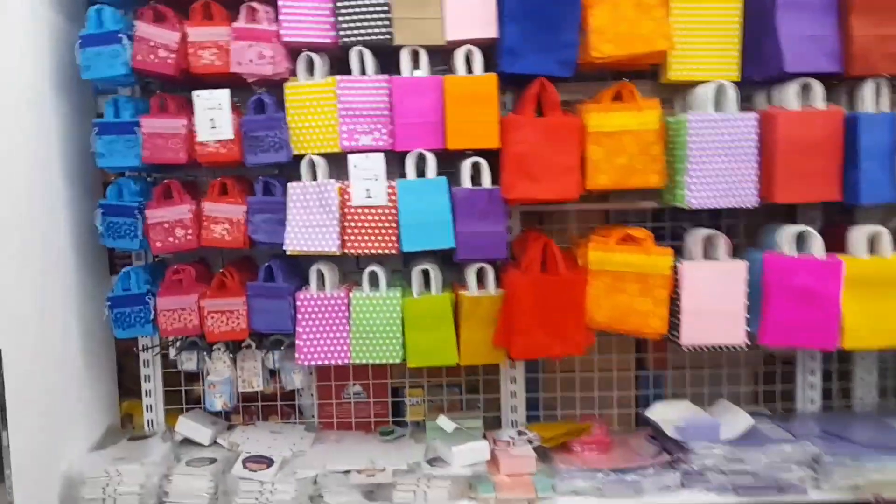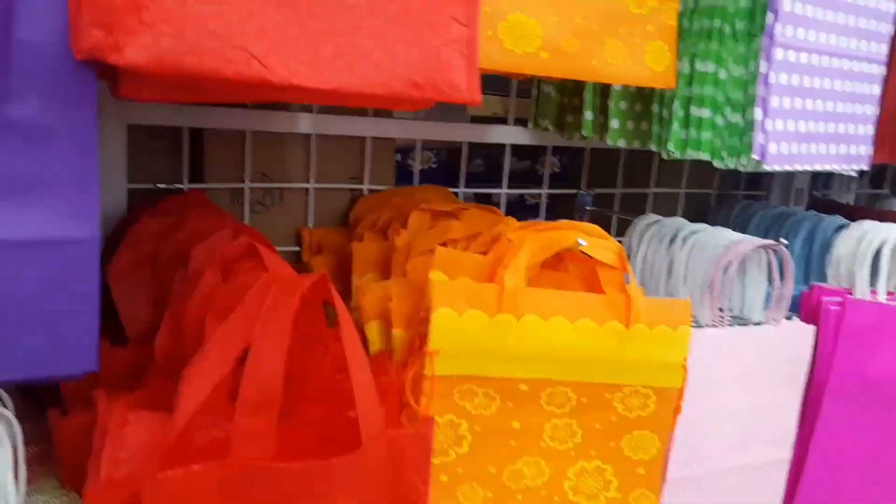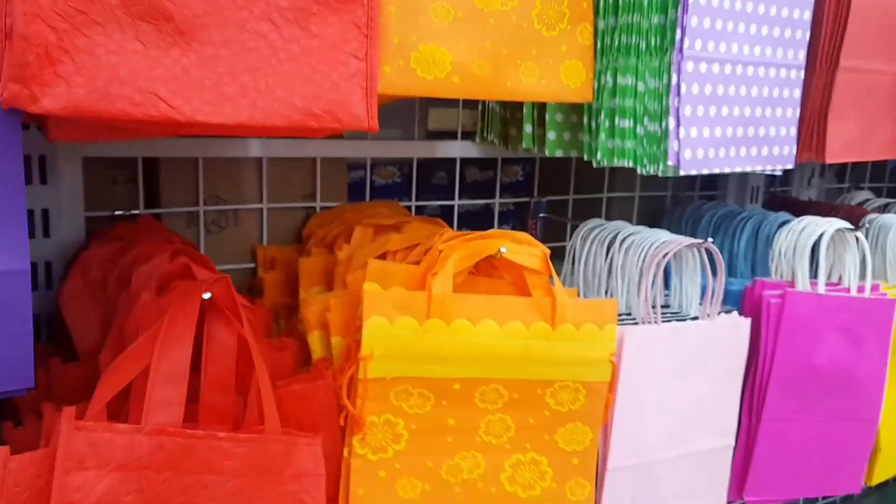We have some paper bags here. We also have cloths made from here, and the section is filled with various items. There is also a crockery section.